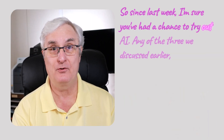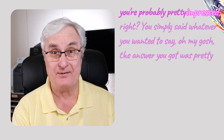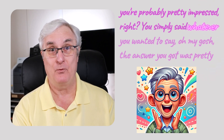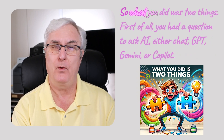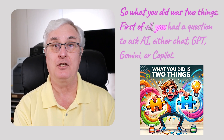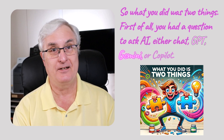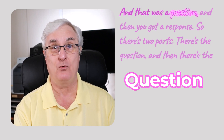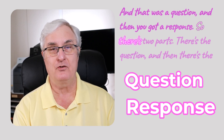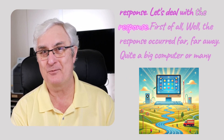Since last week, I'm sure you've had a chance to try out AI — any of the three we discussed. You're probably pretty impressed. You simply said whatever you wanted to say and the answer you got was pretty impressive. So what you did was two things: first, you had a question to ask AI — either ChatGPT, Gemini, or Copilot — and then you got a response. There are two parts: the question and the response.